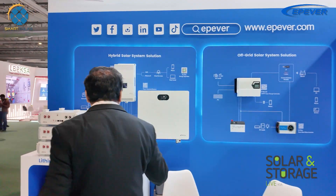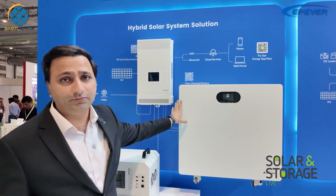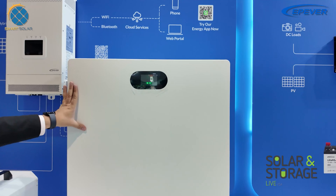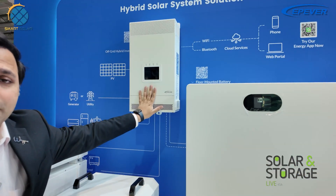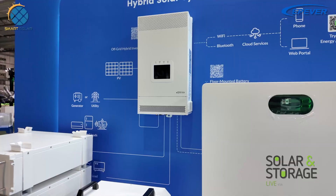I can see they have their 16 kilowatt battery — this is something new for us, because in Pakistan we have only seen 5 kilowatt models before. Along with it they have their inverter, which we have already been using in Pakistan as well.